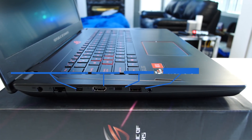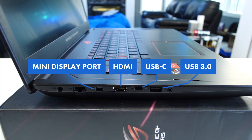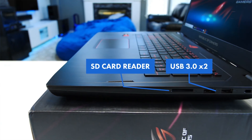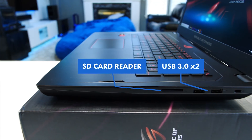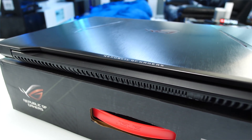On the left side it's got a USB 3, USB Type-C, HDMI, mini DisplayPort, LAN port, and power port. On the right side it's rocking an SD card reader, two USB 3.0s, and a Kensington lock port. The back is covered entirely with fan exhaust ports.